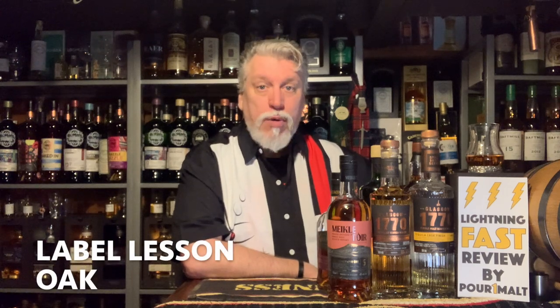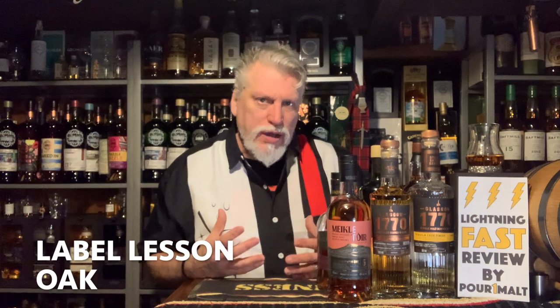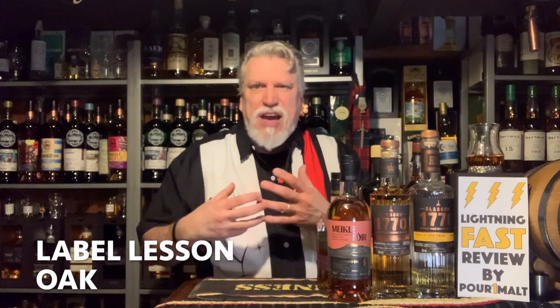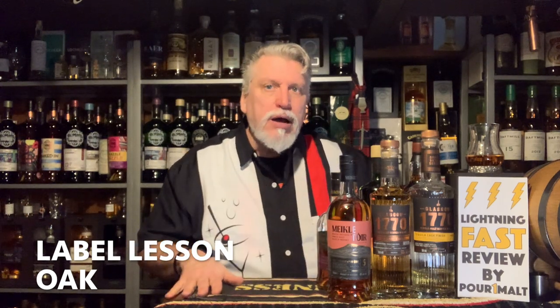Hi, this is Roberson from Pour One Malt, doing another label lesson. Today I'm going to talk about oak — not the casks that are made from oak, I've already done that one, covering what was previously in the cask — cognac, sherry, bourbon, or whatever. I'll put that link below. What I'm going to talk about today is specifically the oak itself.